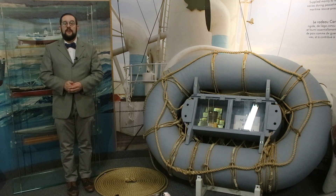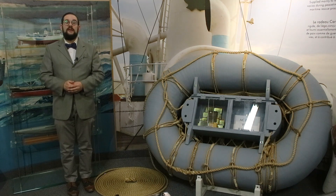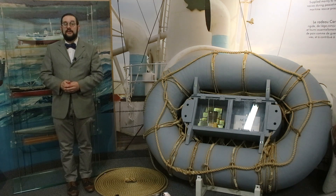Hello everyone and welcome to another video on Our Own Devices. I'm Jean Messier and I'm here at the Naval Museum of Manitoba at HMCS Chippewa in Winnipeg having a look at a fascinating piece of earliest 20th century maritime rescue technology.